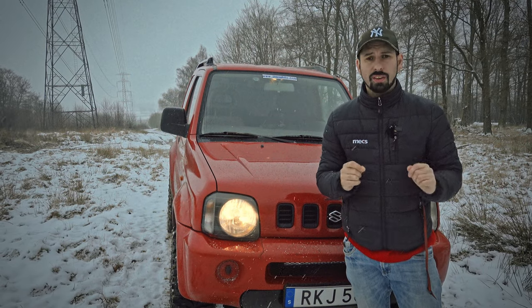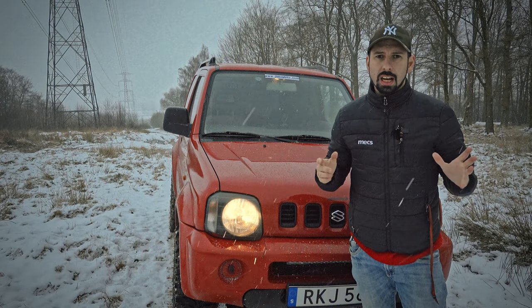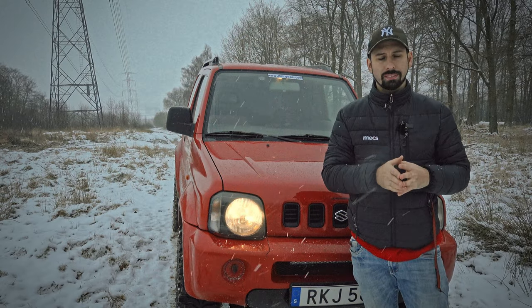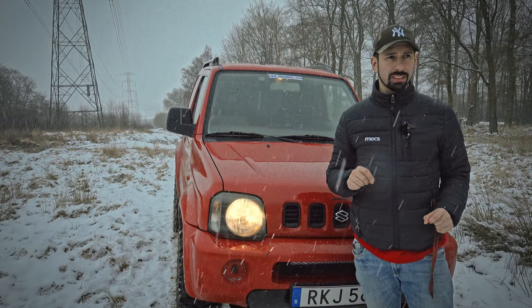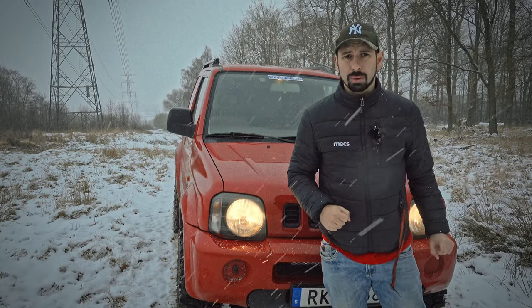And now when we finally got some snow I thought hey maybe this is a good opportunity to see how a four-wheel drive performs compared to a two-wheel drive. So today I have a really simple slope here where I'm gonna try to go up in two-wheel drive and see how that works. So let's go into the car and see how it works.